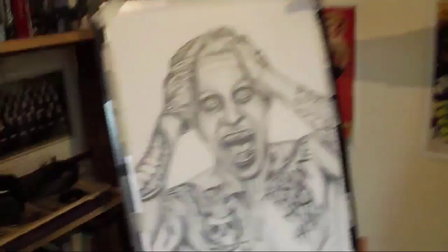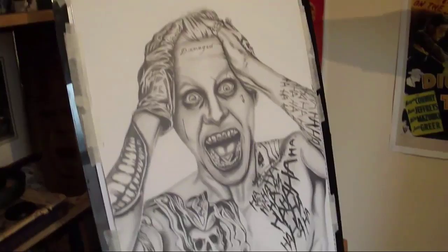Over here you can clearly see one of my most recent drawings of the Joker — Jared Leto. I recently finished this and it took me about two months to complete.